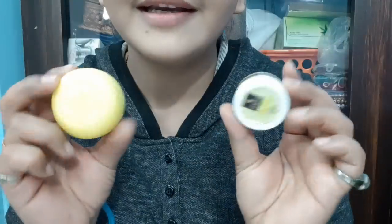These are both lemon flavored and I am doing a versus video. I have not put anything on my lips, so I will show you this one by one.